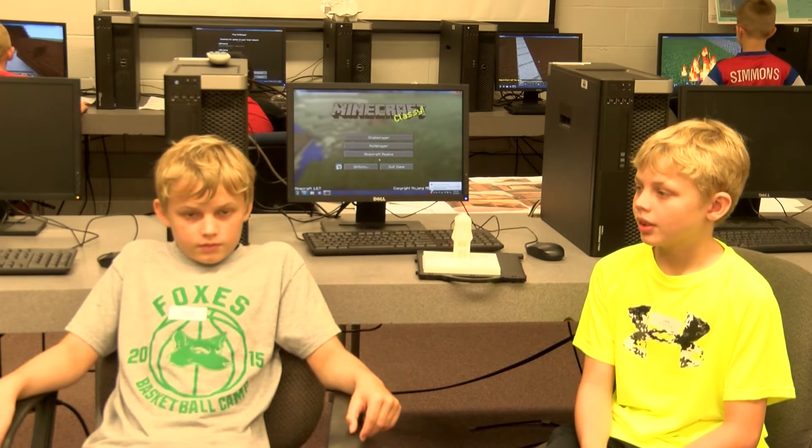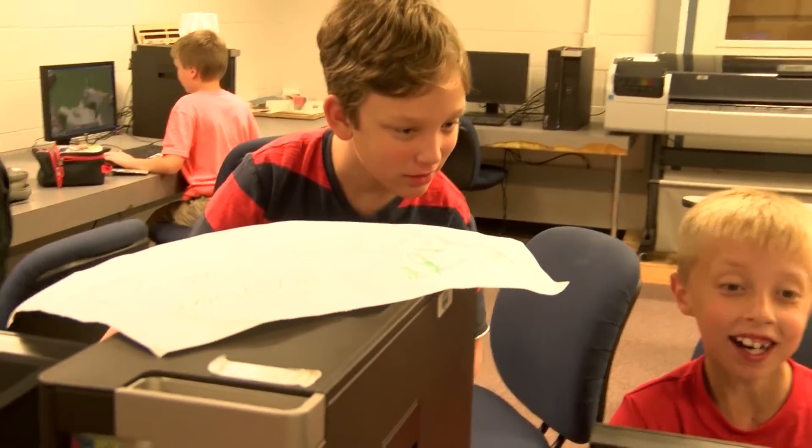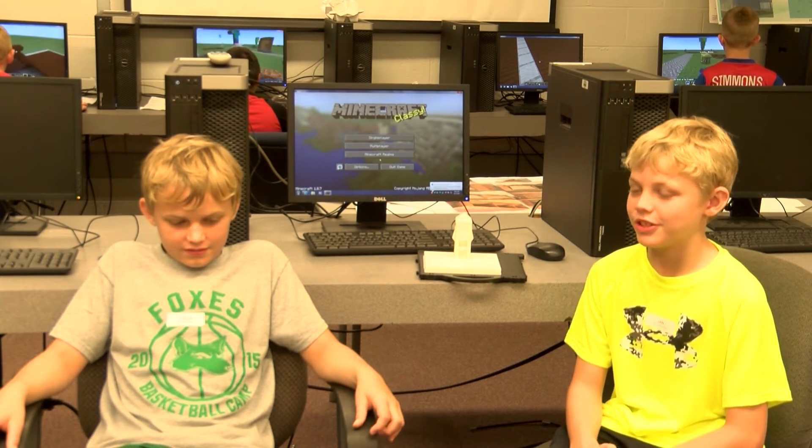We're building the student center right now and we're almost done. It's going pretty good — the problem we're having right now is it has a slanted roof, so we just made that slanted roof. We had a subway in there, we had villagers in there. We tried to use a bucket of water in the dispenser for the Pepsi machine, but then we realized in one of the new updates it would actually dispense the water out and it made a mess.